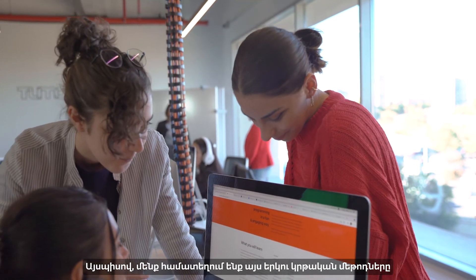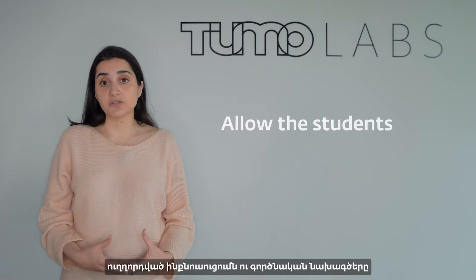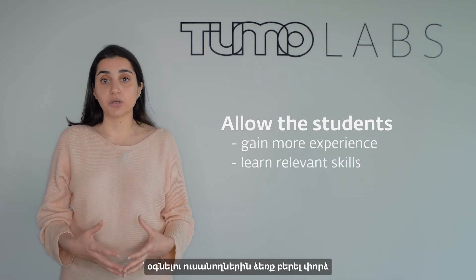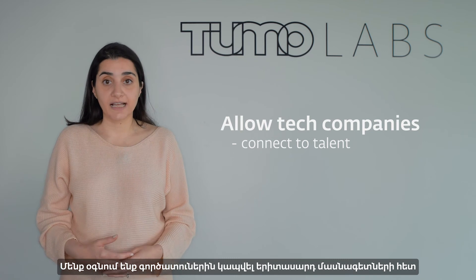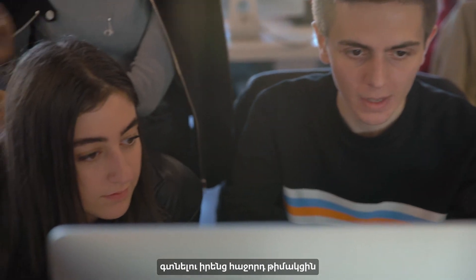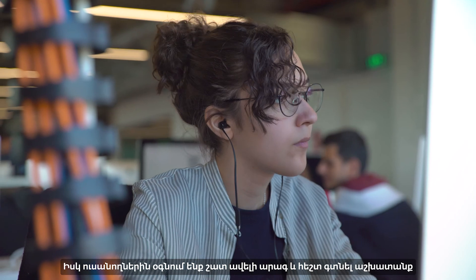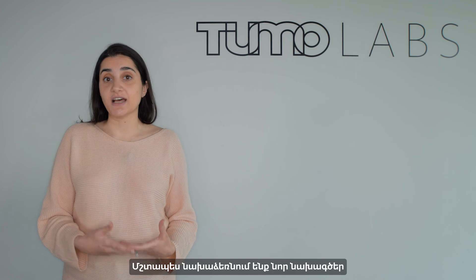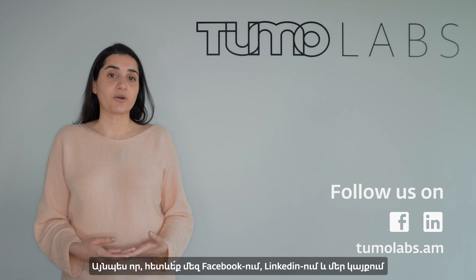We combine these two learning methods — guided self-learning and project-based learning — to allow students to gain more experience, learn the skills the industry requires, and connect the industry to a pool of talent effectively and efficiently to find their next employees and help students find job opportunities much faster. We are adding more areas to our guided self-learning and more projects as we grow, so watch our spaces on Facebook, LinkedIn, and our website.